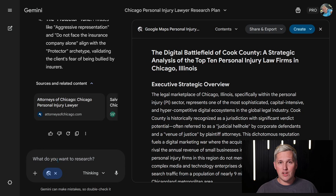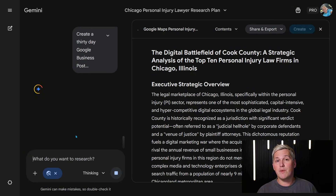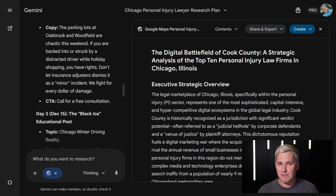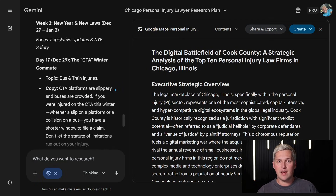Step 3: generate a content calendar. Prompt: 'Create a 30-day Google business post calendar for a personal injury lawyer in Chicago. Include topics, post copy, and calls to action.' The AI builds a full calendar with posts about local events, legal tips, case studies, client testimonials, and seasonal topics. This used to require a content strategist and a writer. Now it's automated.